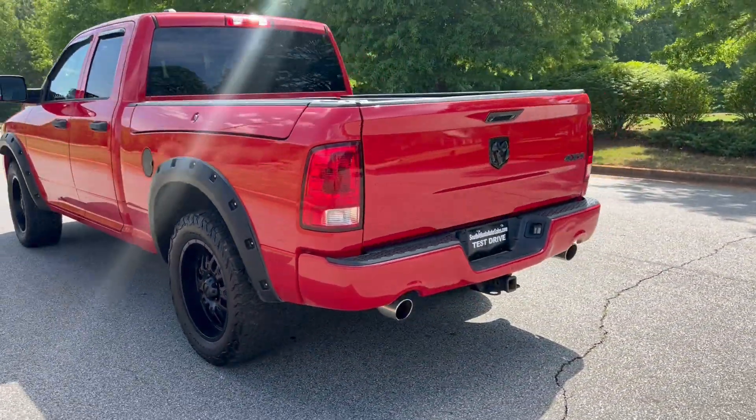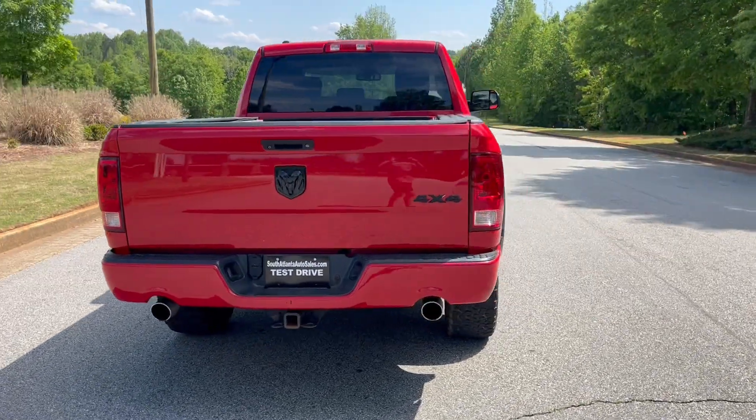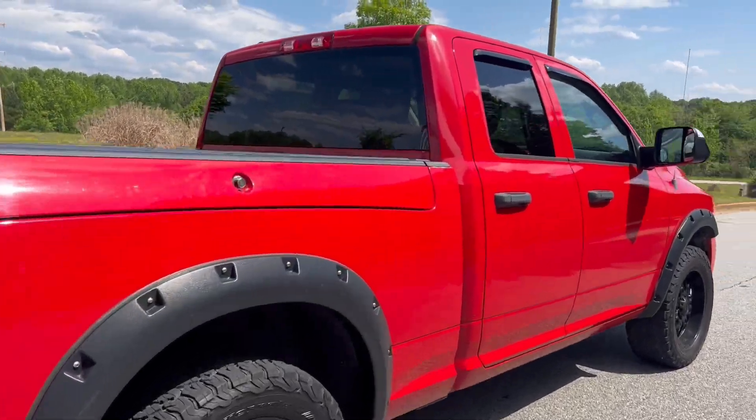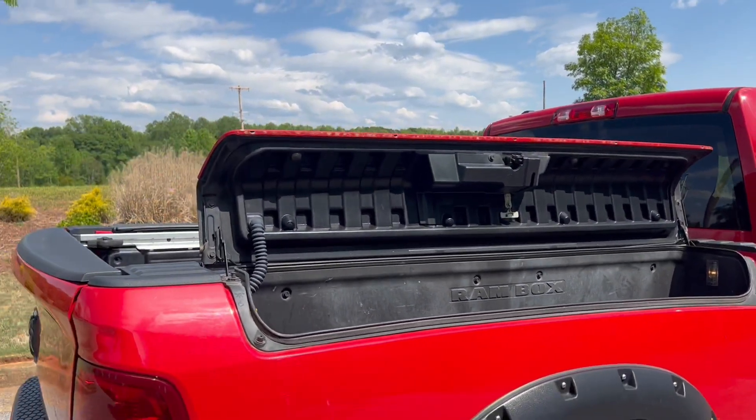The truck drives really well. We're going to finish this walk around, get to the inside, and do a quick test drive. There's your secondary box there — as you can see, that one opens as well.